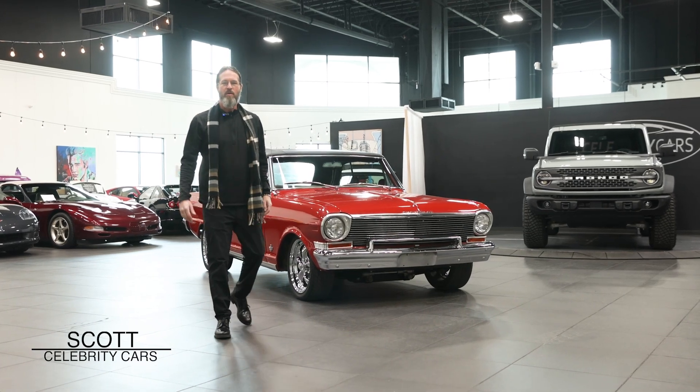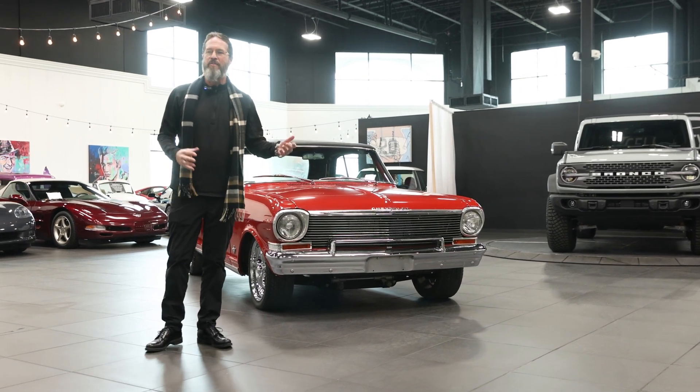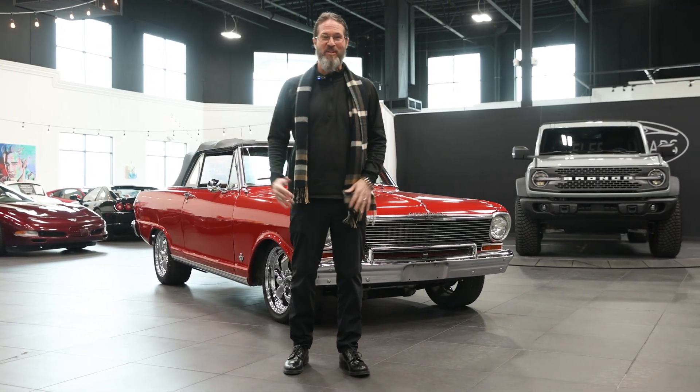Ladies and gentlemen, welcome to Celebrity Cars. We're located just off the Strip, 7770 Dean Martin Drive. We've got muscle cars, we've got exotic cars, we've got classic cars — we've got them all. We even have a pickup truck in the back, we've got a limousine right there, we've got all kinds of cool stuff.